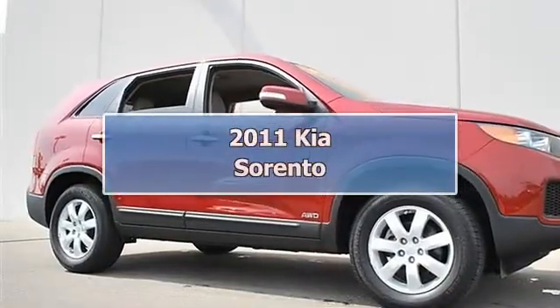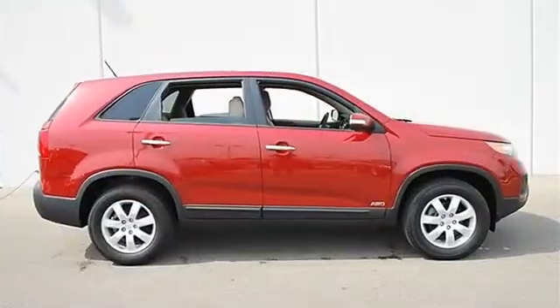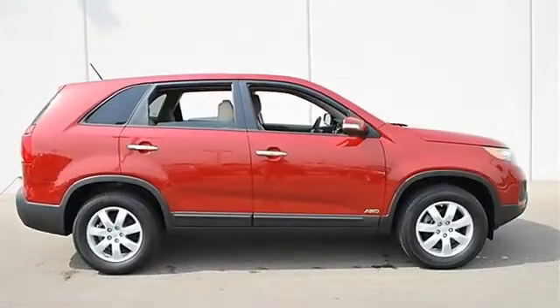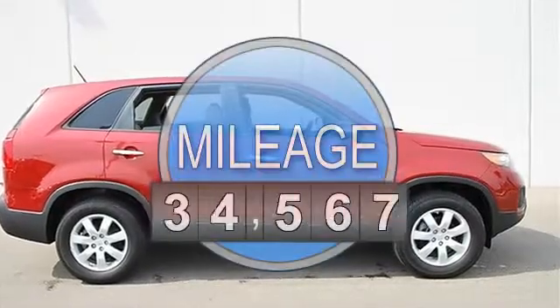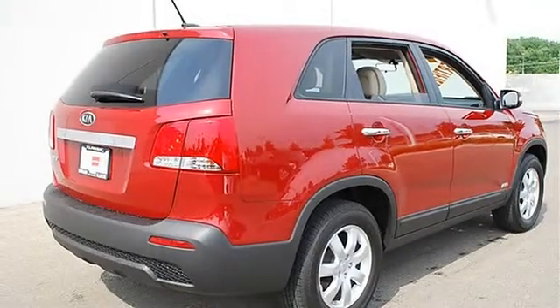2011 Kia Sorento Sport Utility. This vehicle features the following equipment: Automatic, Gas I4, 2.4L 144, AWD All Wheel Drive, Power Steering, 4-wheel disc brakes.